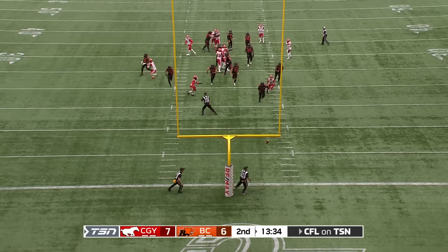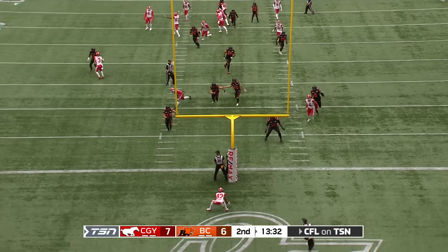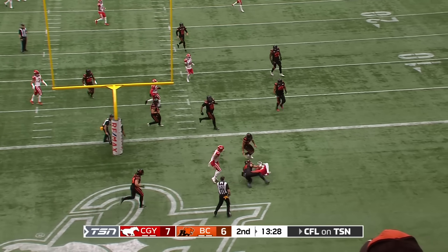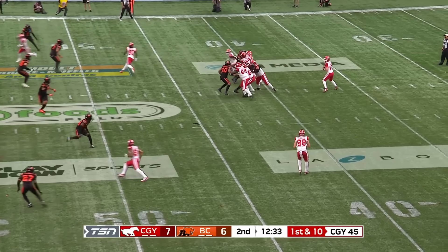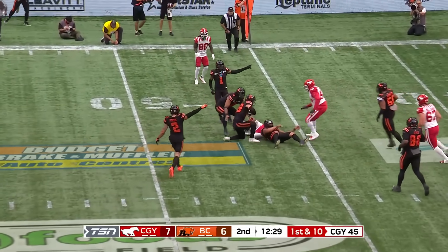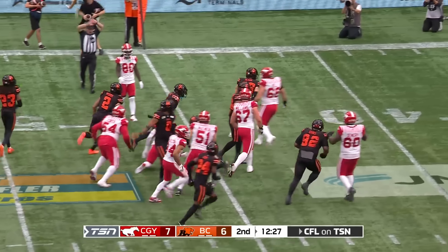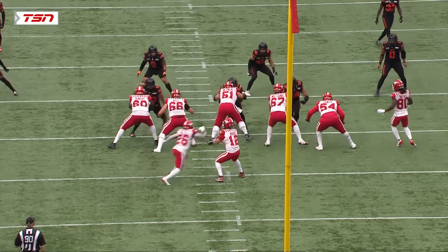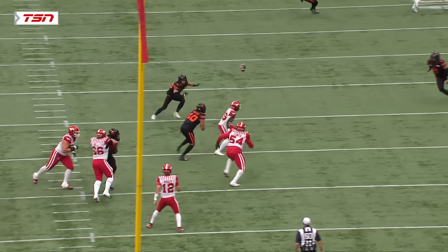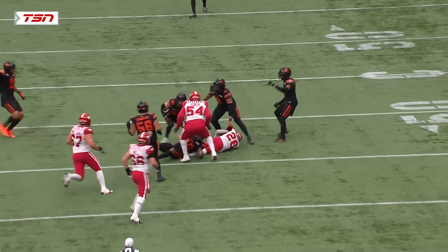John White has that one tipped at the line. And now Brooks will be wrapped up. Calgary from their own 45. It's up for grabs, trying to slide under it — it's Halevich — they're going to blow him down. But an interception for the BC Lions on a ball that bounces off the hands of a Stampeder.